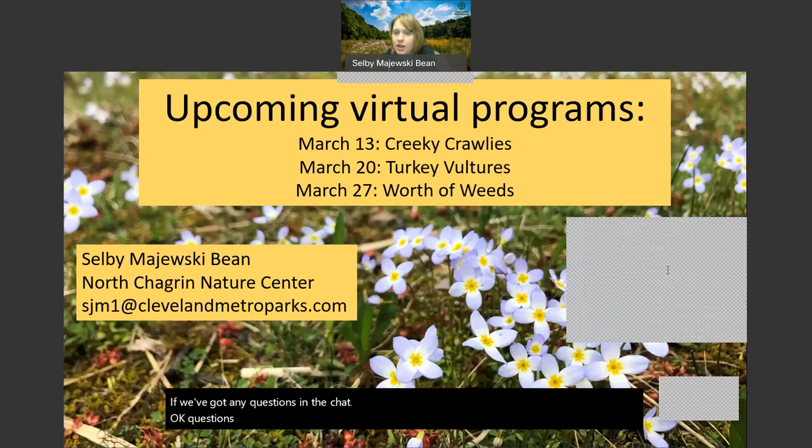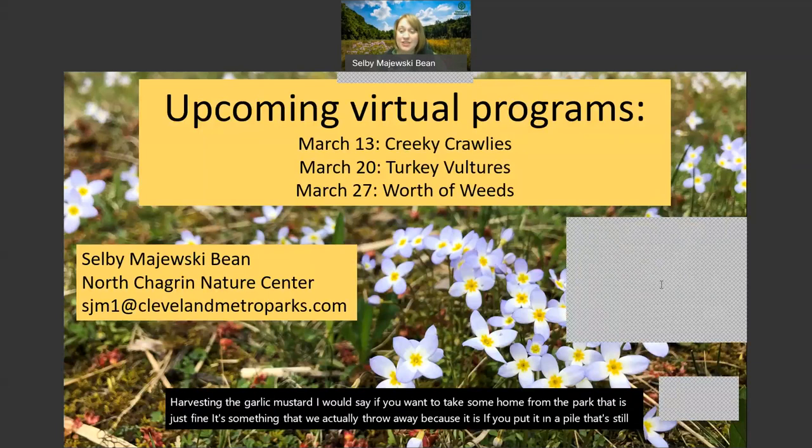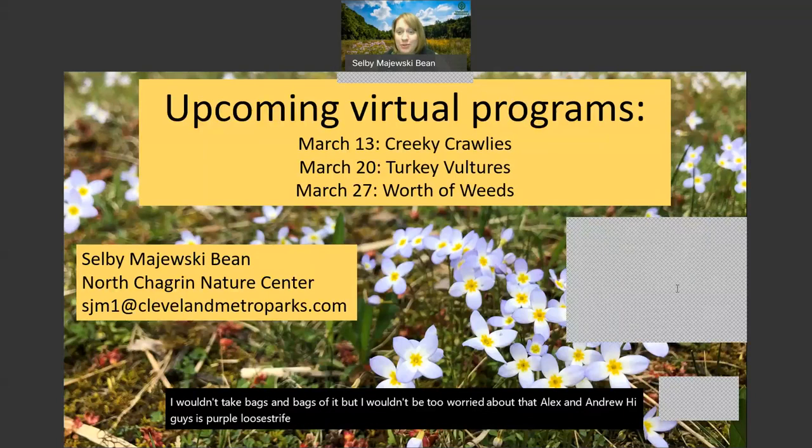Questions about garlic mustard: if there is going to be spraying in an area where people might be, yes, there would be signs - we do warn about that. Harvesting garlic mustard - if you want to take some home from the park, that is just fine. It's something we actually throw away because if you put it in a pile that's still easy for it to spread. I wouldn't take bags and bags of it, but I wouldn't be too worried about that. Purple loosestrife - is it invasive? Yes. Purple loosestrife is exactly the same as garlic mustard: highly invasive. That comes in late summer, usually in wetter areas - it's that big purple spiky plant. It takes over everything. That's certainly another one we watch out for.